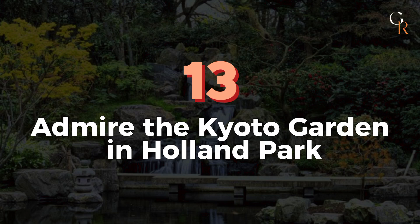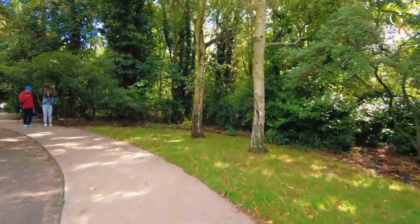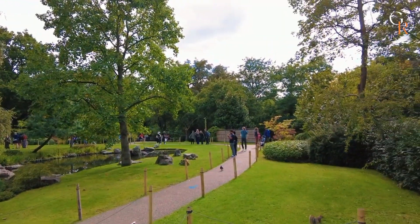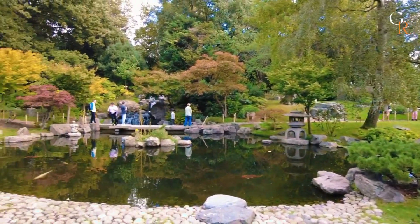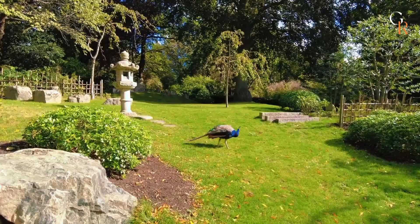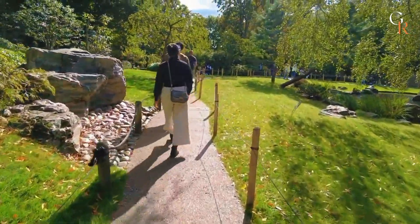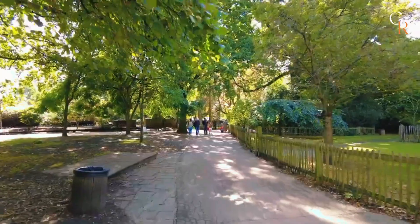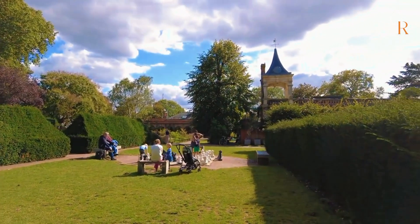Number 13: Admire the Kyoto Garden in Holland Park. On a sunny day, visit Holland Park and explore the Japanese-style Kyoto Garden. This serene garden, a gift from the city of Kyoto to London in 1991, features a peaceful koi pond, tiered waterfalls, and traditional stone lanterns. You might even spot a few peacocks roaming the grounds. Holland Park also has the Fukushima Memorial Garden, opened in 2012, which expresses gratitude for Britain's support during the Fukushima nuclear accident.